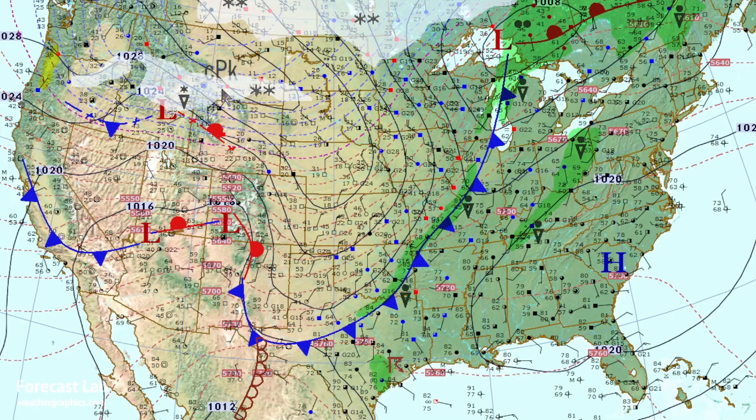Temperatures below 20 throughout most of Montana. In fact, the coldest temperature I'm seeing in that state is 28 degrees out there in the western part of the state. Cold front from Lake Michigan down through St. Louis.